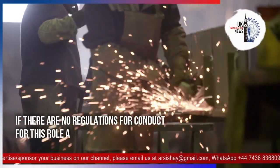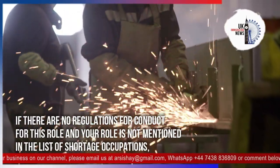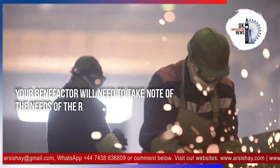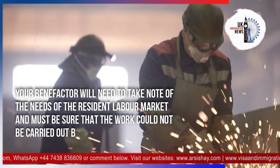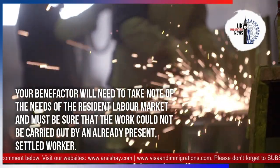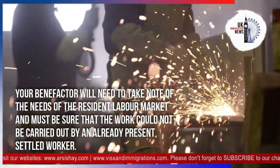If there are no regulations for conduct for your role and your role is not mentioned in the list of shortage occupations, your sponsor will need to take note of the needs of the resident labour market and must be sure that the work could not be carried out by an already present settled worker.